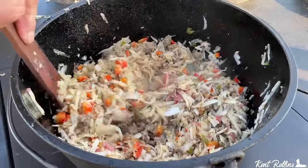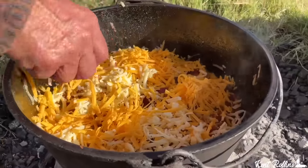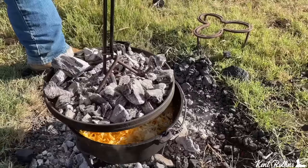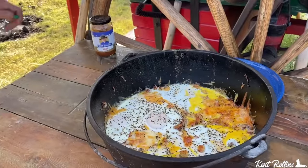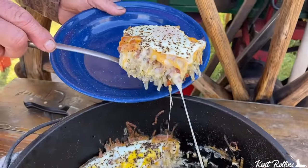Over two million views it has had. It is a one-pot meal. Everything put in there that'll satisfy the hungriest cowboy, the hungriest person. When you take that lid off that Dutch oven and you see them baked like fried eggs sitting right there on top, it's like hallelujah. It is a great day in the neighborhood.